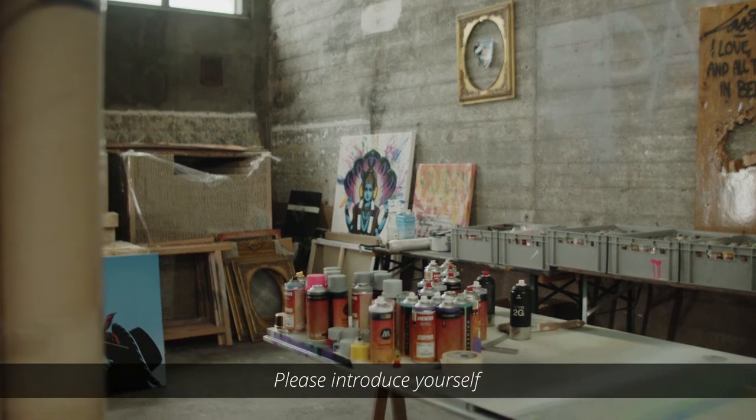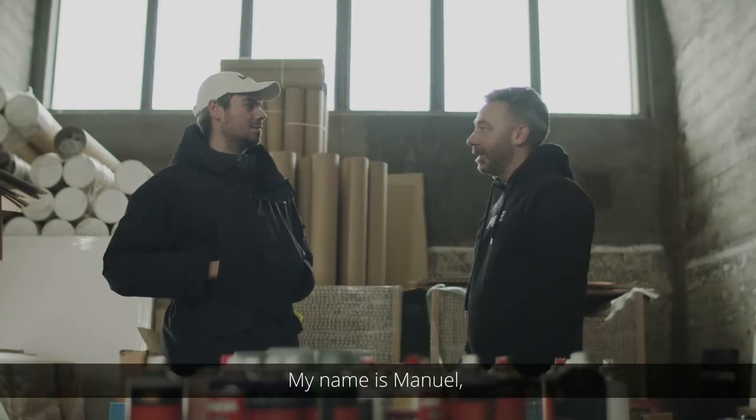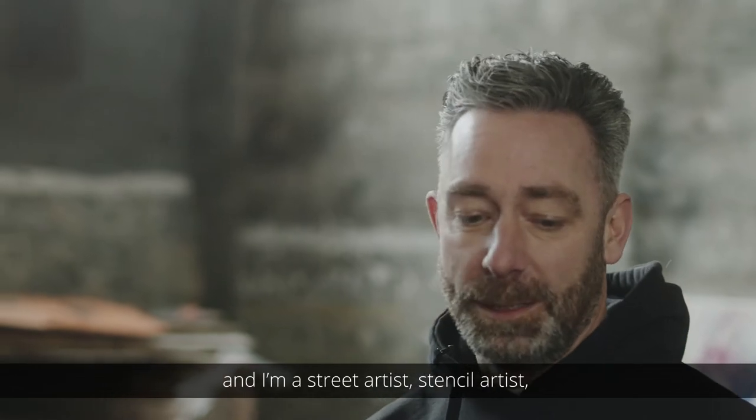Please introduce yourself. My name is Manuel, I work under the artist name Fake, and I'm a street artist and stencil artist from Amsterdam.